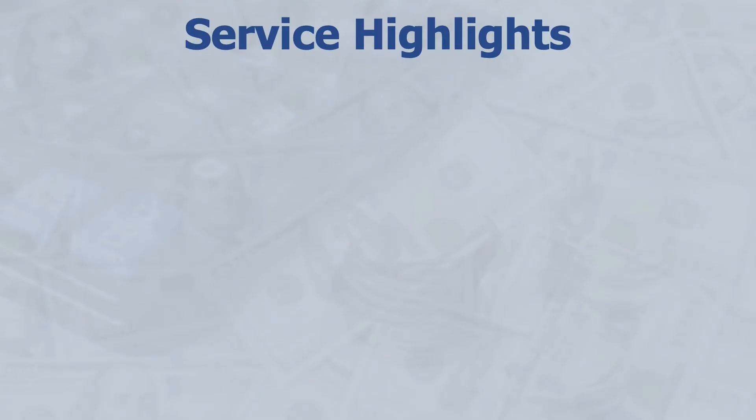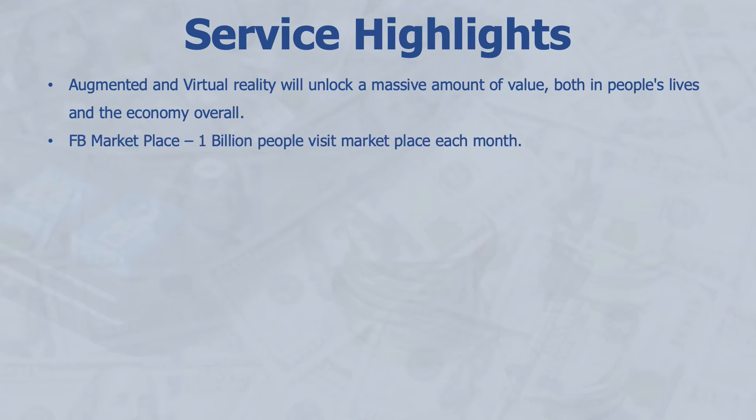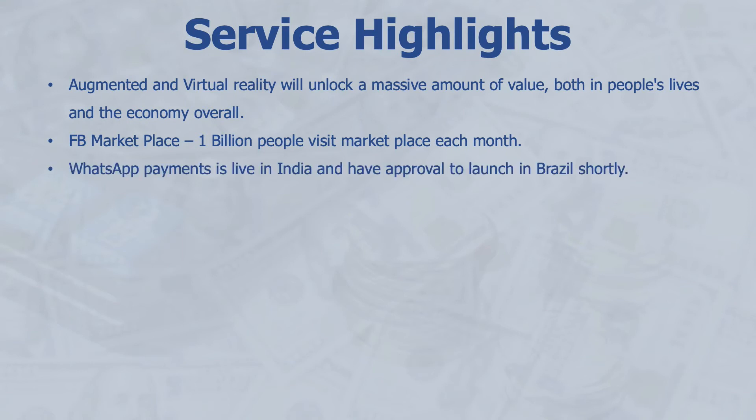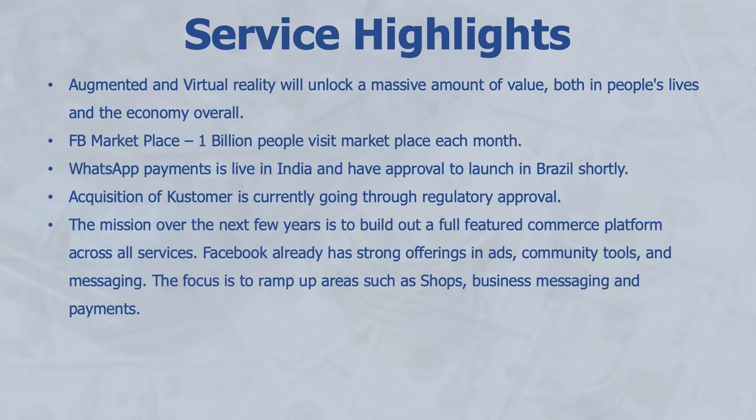Now let's look at the service highlights that Mark Zuckerberg mentioned during the earnings call. He sees huge potential in augmented and virtual reality, both for people's lives and the broader economy. Facebook Marketplace now sees 1 billion people visit each month. WhatsApp Payments is live in India and has approval to launch in Brazil as well. Facebook's acquisition of Kustomer — a customer relationship management software — is currently going through regulatory approval. The mission over the next few years is to build a full-featured commerce platform across all services, with a focus on ramping up shops, business messaging, and payments.